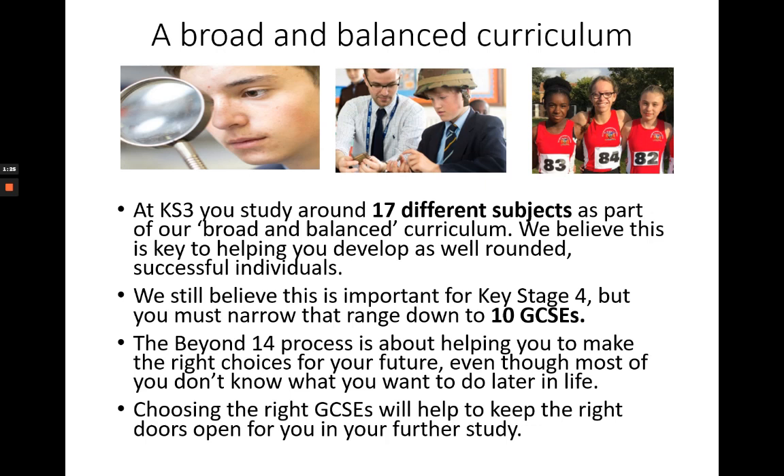For most students who don't have a clear idea of exactly what they want to do, it's important to keep as many doors open as possible. That is the purpose of the Beyond 14 process: to help students make the right choices for them and in most cases to keep their options open as far as possible.